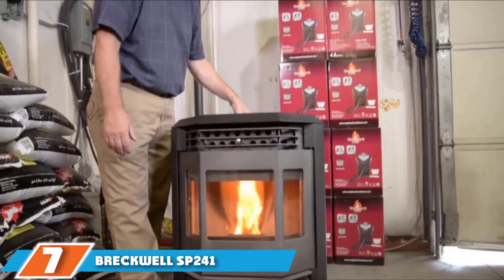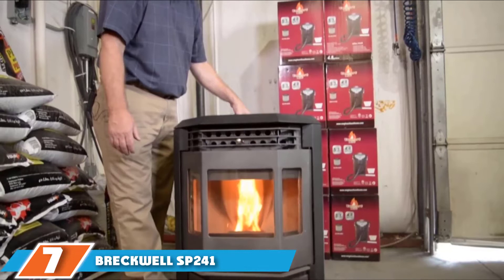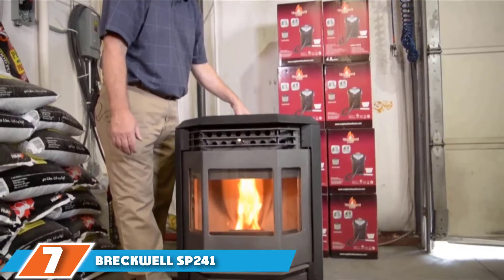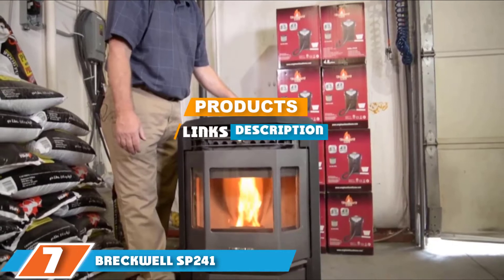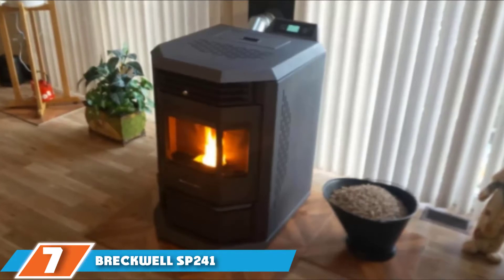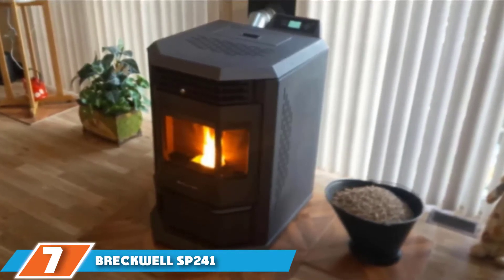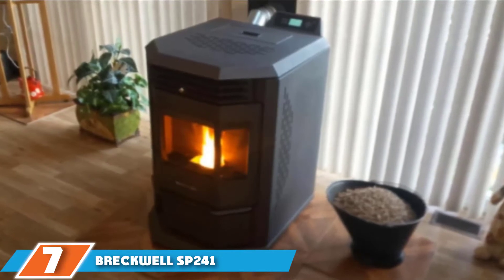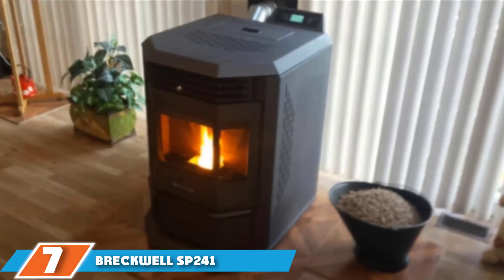At the seventh position of our list we have the Breckwell SP24I. Pellet stove inserts are great — they can be inserted into a wall recess and save quite a lot of space. The drawback is that there are not that many pellet stove inserts and the prices are higher than regular standalone pellet stoves. The Breckwell SP24I is one of the very few high-quality pellet stove inserts that can warm your home.